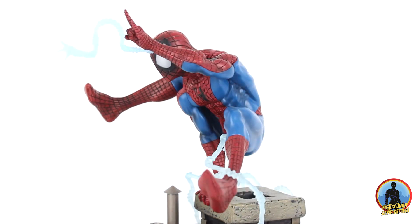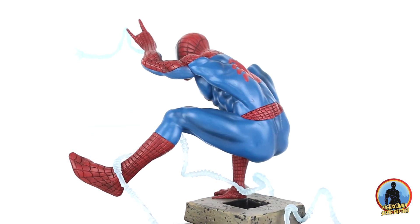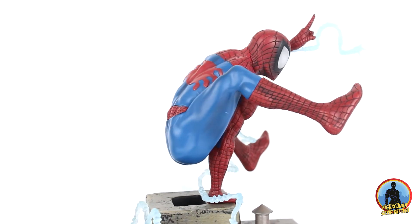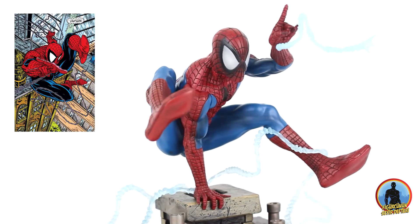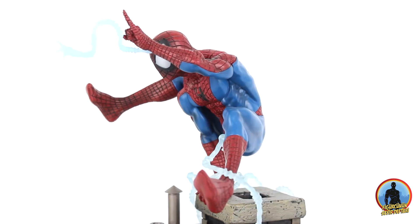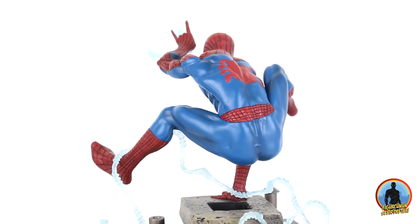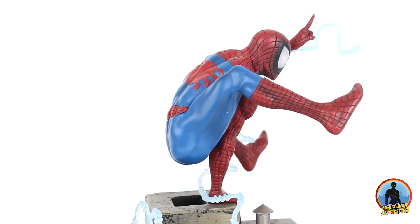En sevdiklerimden birisi olan ve kanalda en çok incelediğim markalardan birisine dönüşen Diamond Select'in 1990 klasik Spiderman heykeli ile karşınızdayım. Bu Spiderman heykeli 90'larda Todd McFarlane'in elinden daha da keyifli hale dönüşmüştü. Todd'u çok sevmesem de son derece yetenekli bir çizgi roman sanatçısı olduğunu ifade etmekte fayda var. Heykel de bariz bir şekilde onun sanatından yola çıkılarak sculpt edilmiş.